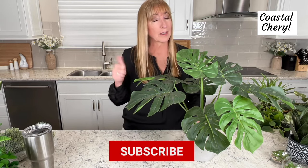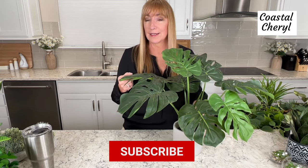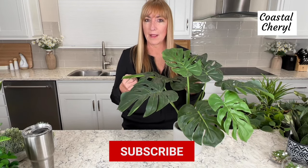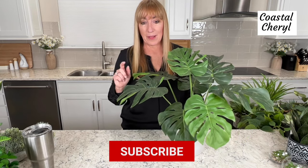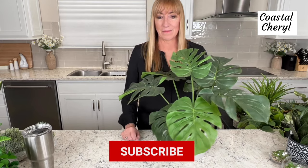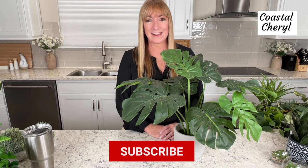These faux plants, artificial plants, fake plants — whatever you want to call them — have come a long way, and I have so many that I love. I'm so happy I got to share them with you today. If you enjoyed this video, give it a thumbs up. You can subscribe to my channel if you like — I do a lot of farmhouse decor, coastal decor, and neutral decor. I'd love to have you give me a follow. Until next time, thanks again for joining me. See you then.